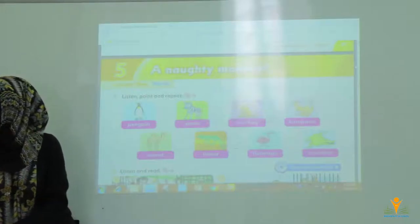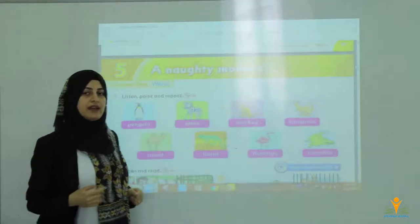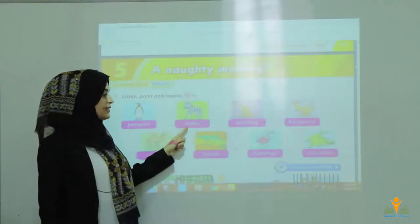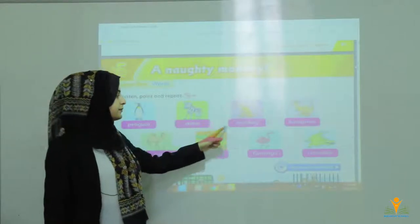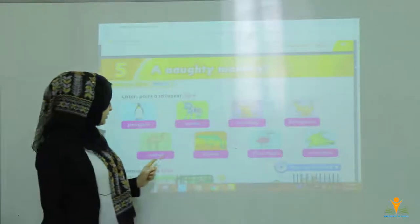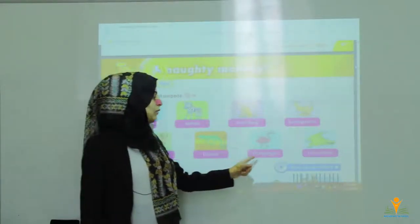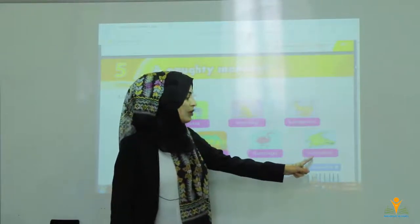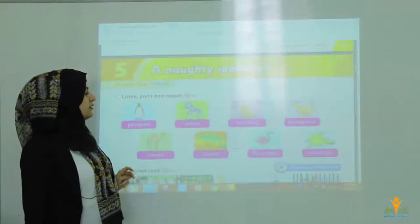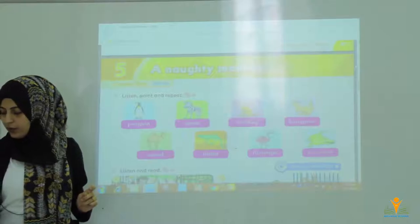I will say the words again. Try to repeat after me, please: penguin, zebra, monkey, kangaroo, camel, lizard, flamingo, crocodile. These are the eight words that you have to know. Please try to read at home.